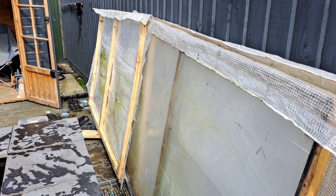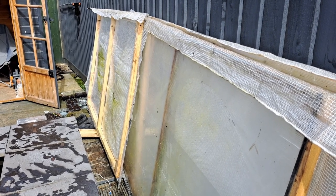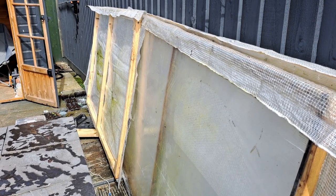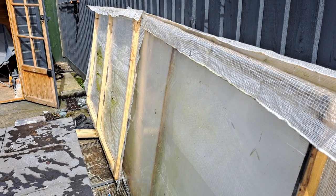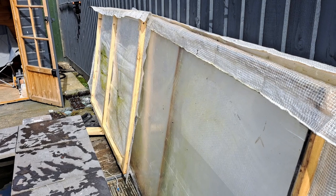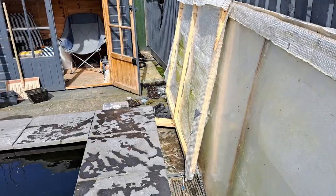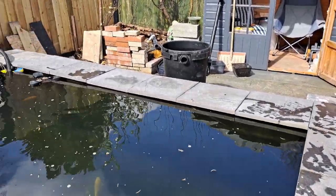The covers are off the pond — it's Tuesday and everybody's gone back to work after the Easter holidays. Last night we had hail, high winds, and rain, but the forecast is going to be pretty good from now on. So I've taken the covers off the pond and the water is a little bit dirty today.